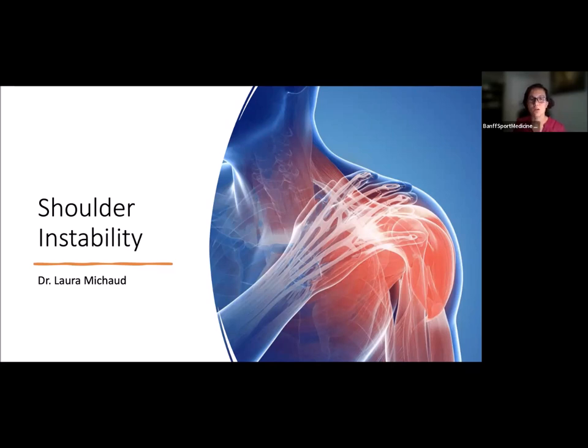Today, it's a pleasure to welcome our current fellow, Dr. Laura Michelle, who will be giving today's presentation. Dr. Michelle previously completed her orthopedic surgery residency at Queen's University in Kingston, Ontario, followed by a fellowship in trauma at Dalhousie University in Halifax, Nova Scotia, prior to joining us here at BAMP Sport Med.